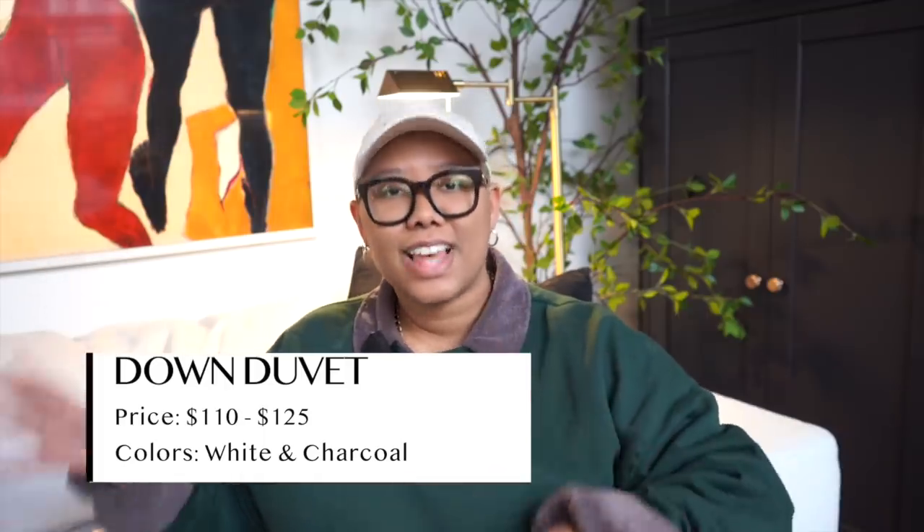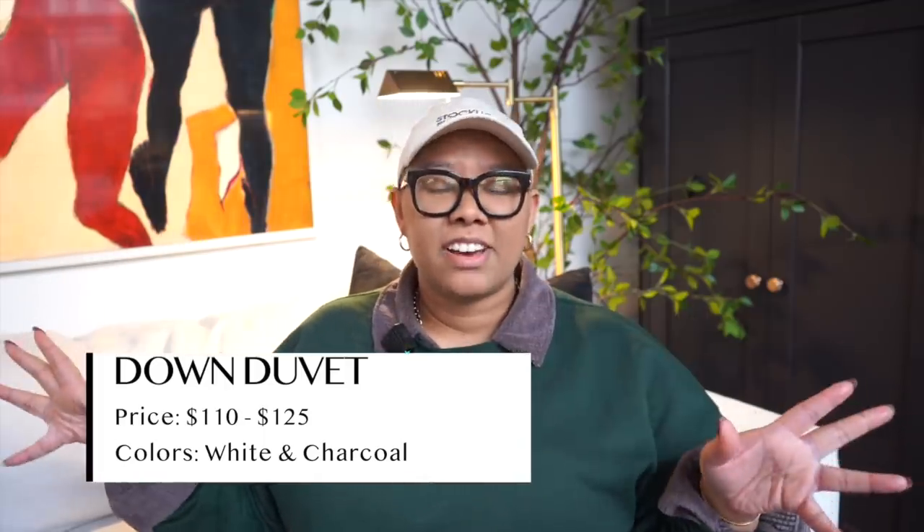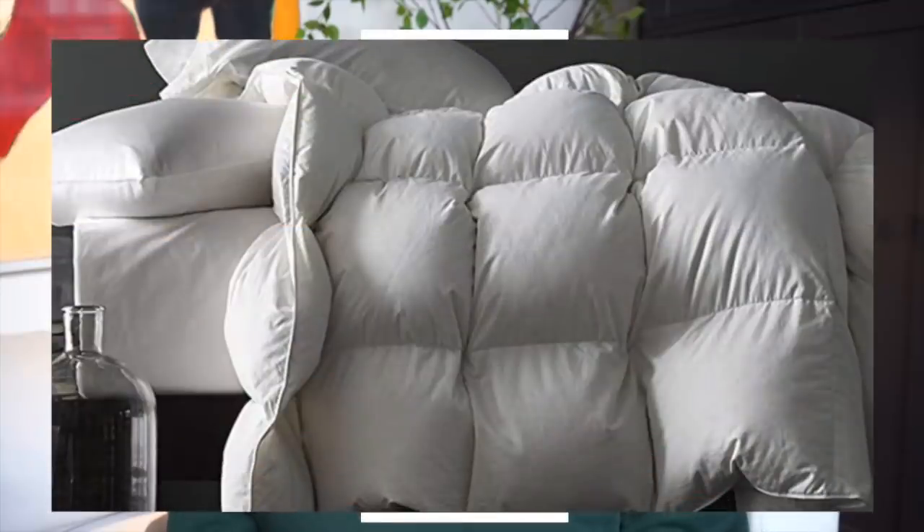Now, why would you show us your favorite duvet cover if you're not going to show us a duvet? Well, this is my favorite duvet. It is $110 for the king and this is the lightweight version. Before I used to tell you about the all seasons version — they're not selling that right now, they even changed the link on Amazon. But I found it. So this is the Royal Living duvet. It's lightweight and it's $110 in the king, and right now there is a $20 off coupon which is amazing. This is a down duvet, not a down alternative.